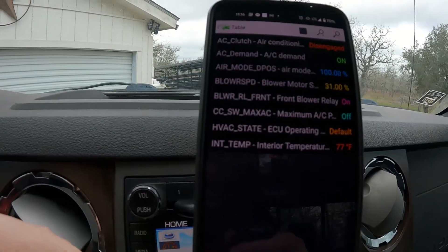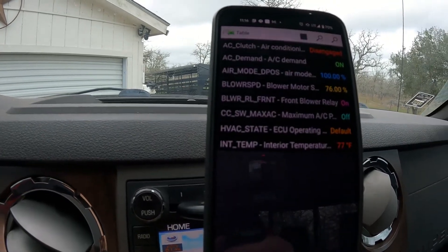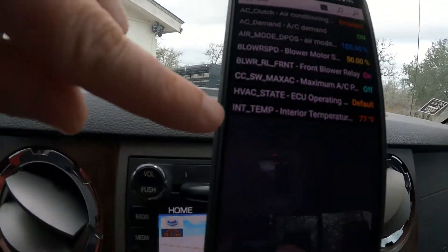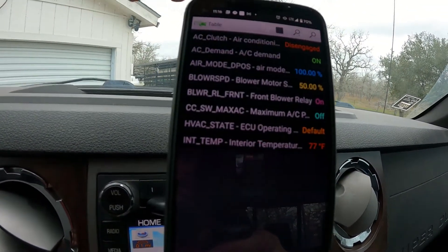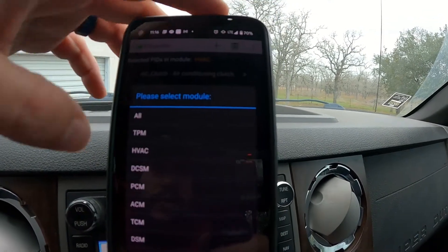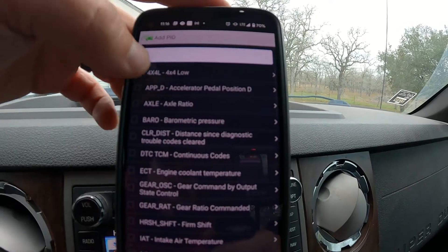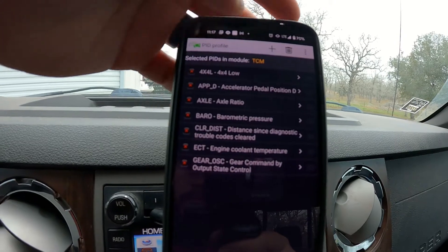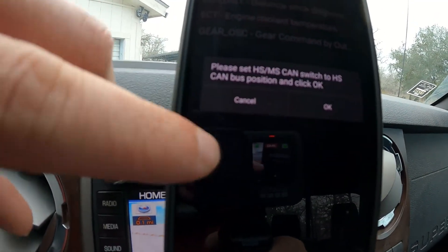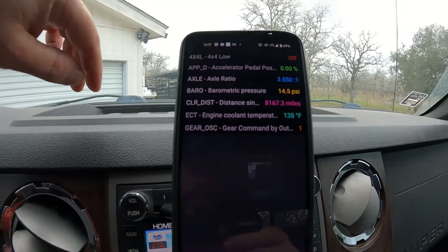There are a lot more PIDs — I just chose some random ones. Blower speed, I can turn up the blower here. Turn on max AC, then turn that back off. You can see HVAC state, internal temperature — there's just a lot of really good information you can get out of it. And if I come in here and change the module over to, say, TCM, there's a whole bunch of good stuff in there too. If you go to something that's needed on the high-speed CAN, that's the message I was telling you about. Flip the switch first, then it'll work.